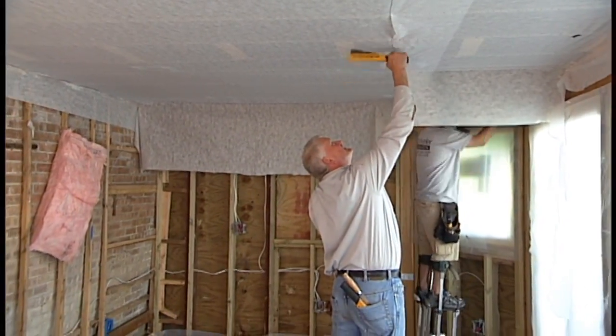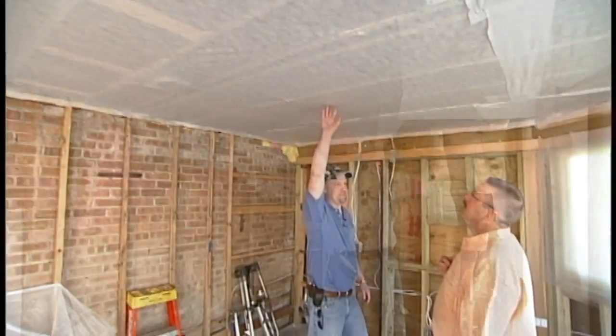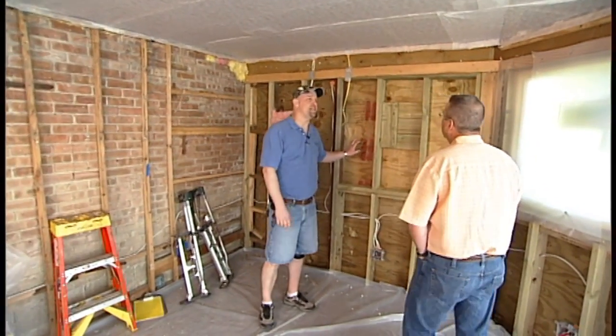Stuart, here we are at a remodel project where we're going to do some bibs insulation up in the ceiling and some spray foam insulation in the walls.